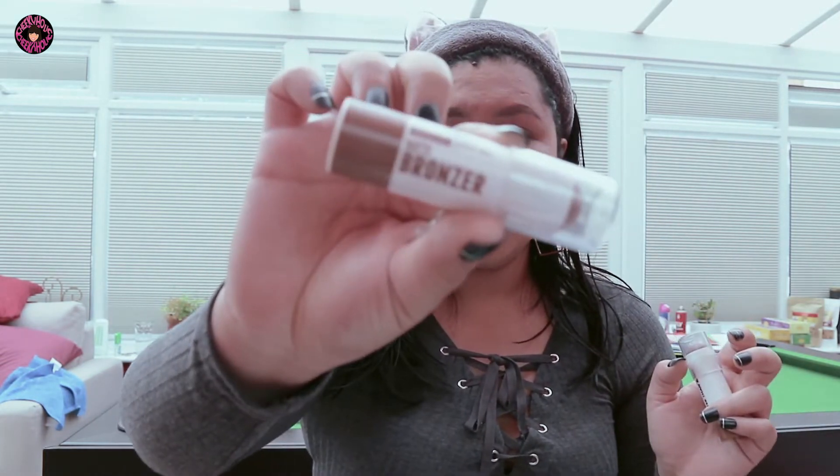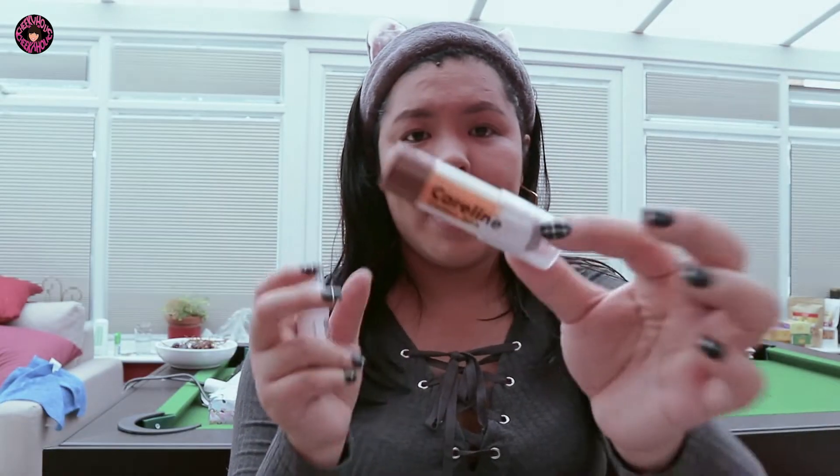Next is contour. I'm going to use my Caroline contour stick. I also have a matte bronzer from the Bench Paint Box, but I'm gonna use my Caroline contour stick — I like this more.